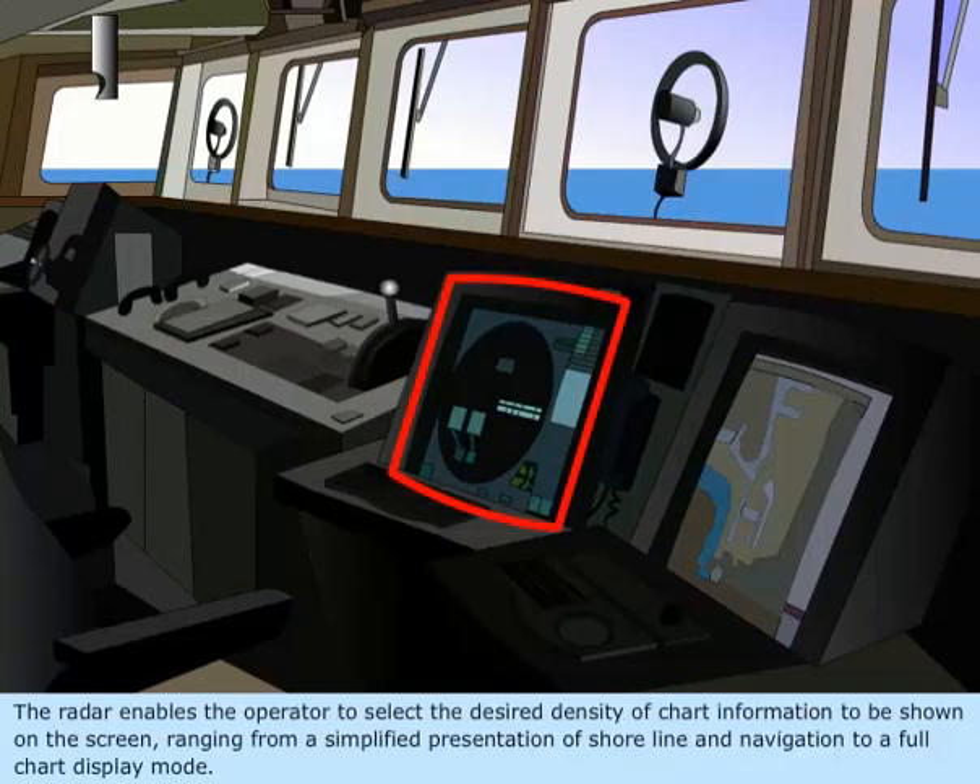The Radar enables the operator to select the desired density of chart information to be shown on the screen, ranging from a simplified presentation of shoreline and navigation to a full chart display mode.